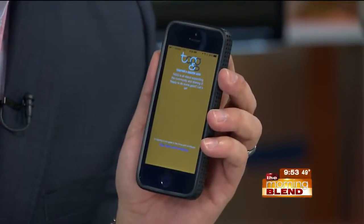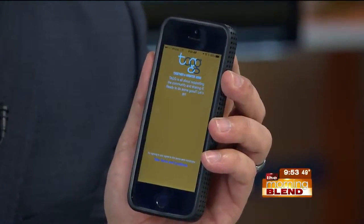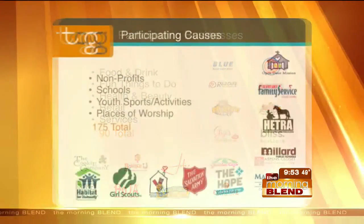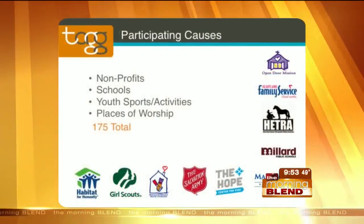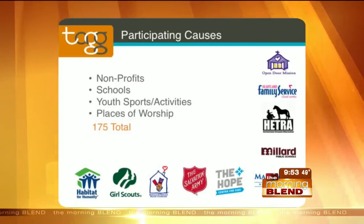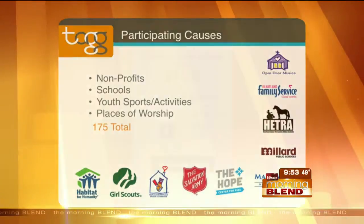Alright, so here's how it works. You go to your app store, you search for Together A Greater Good, then you download that thing, install it, and then check out and visit the nearly 100 participating businesses like Boulder Creek and Gandolfo's. You gotta choose the non-profit group, school, or place of worship you'd like your purchases to benefit. There are about 200 causes to choose from, including Dream and the Arthritis Foundation.